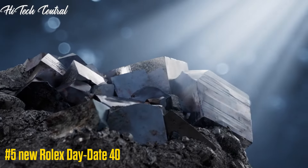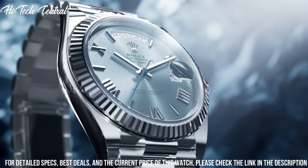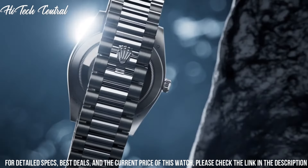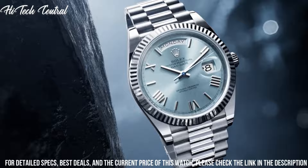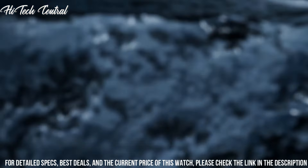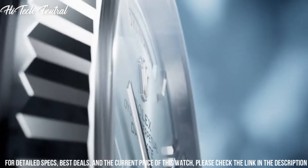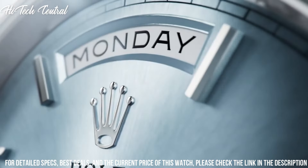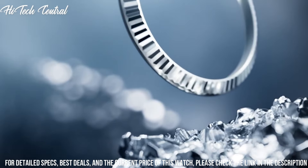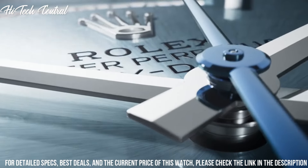Number 5: New Rolex Day-Date 40. Dial type: analog. Date display at the 3 o'clock position. Day of the week display centered on the 12 o'clock position. Rolex caliber 3255 automatic movement based upon Rolex 3035, containing 31 jewels.